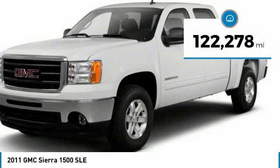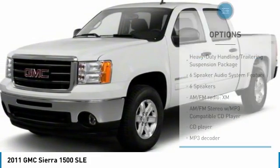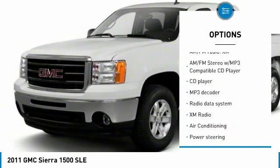This vehicle has less than 125,000 miles. Here are some of this vehicle's great options: traction control, dual airbags, air conditioning, and power steering.